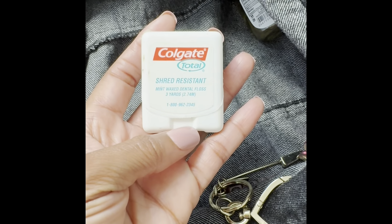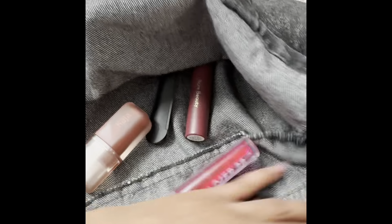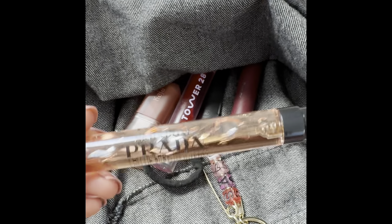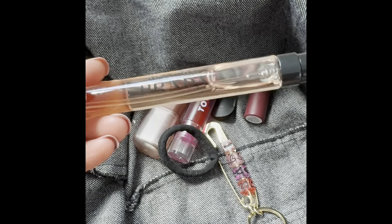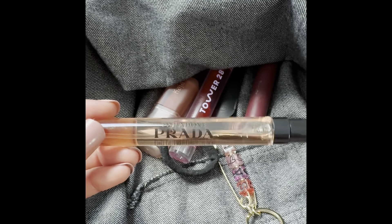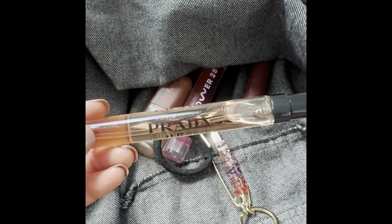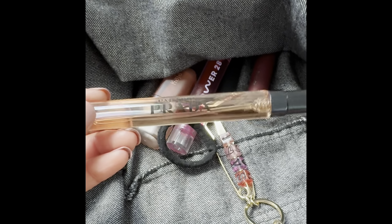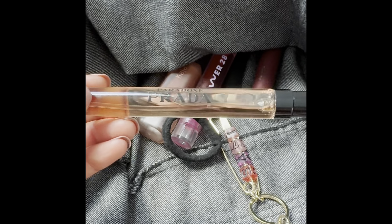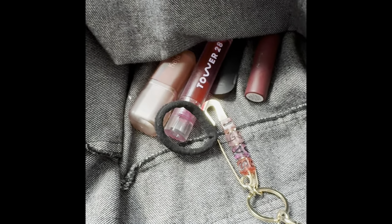I have a Colgate Shred Resistant Dental Floss. Another Sunny Lemon Orchard pocket bag. Here's another hair tie. I have the Prada Peridot perfume. This one is beautiful. I haven't really used it because it is really deep and I feel like it hasn't been quite cold enough to use this one. I just haven't been drawn to it lately, but it's a beautiful fragrance — I just have to give myself some time to really experience this one.